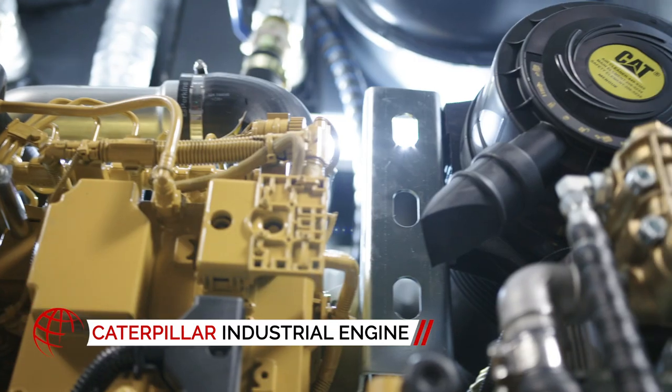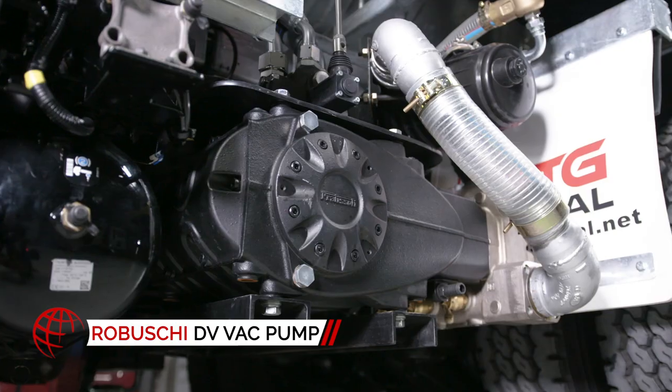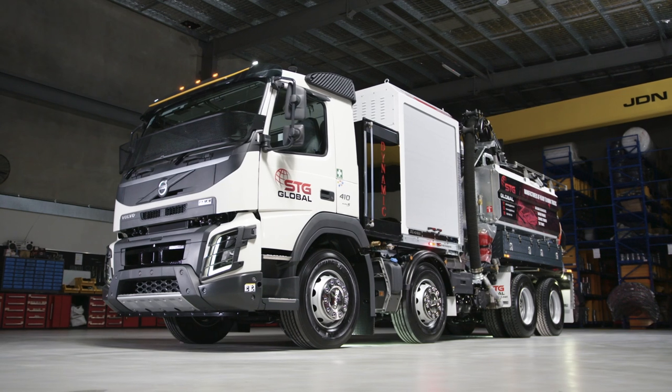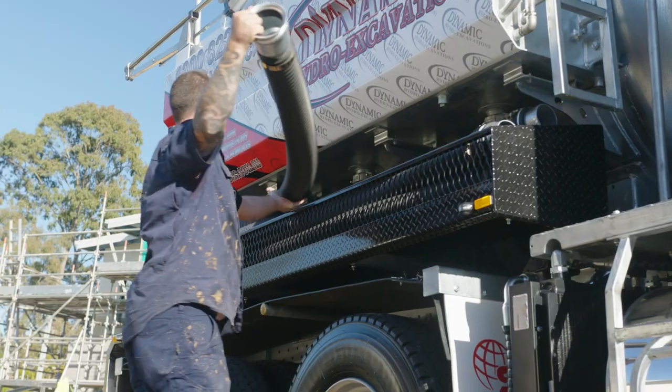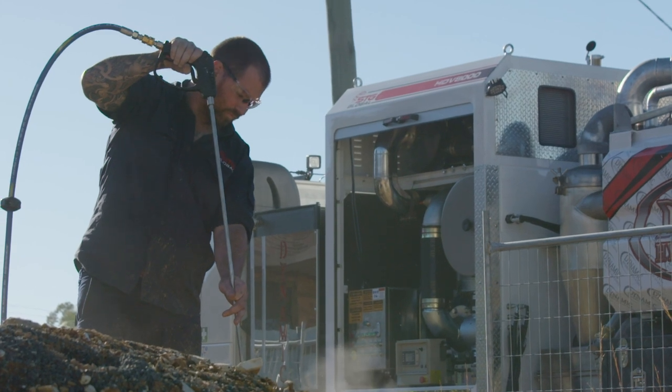Powered by a strong, proven Caterpillar industrial grade engine and a Robushi air-injected blower to prevent overheating, you can count on the HDV8000 Jetter Vac Truck to push through the most difficult and demanding jobs.